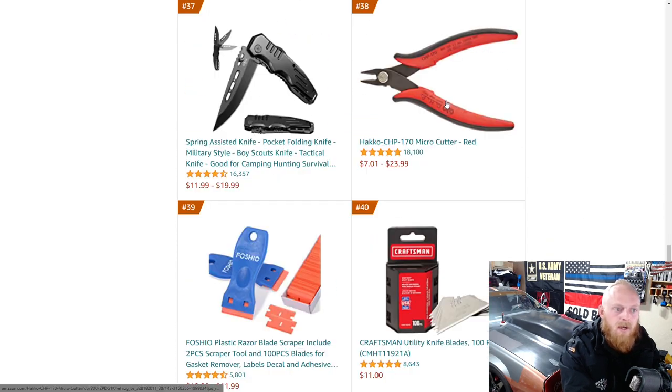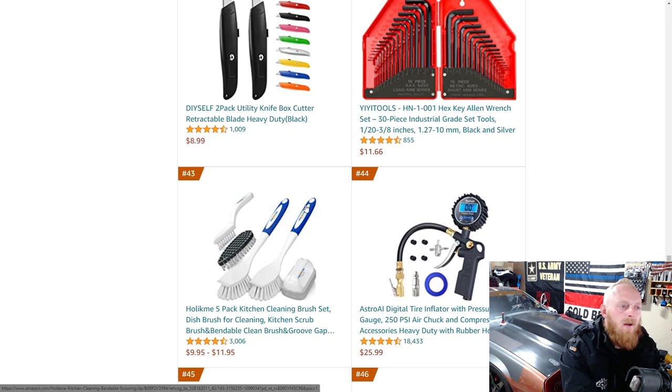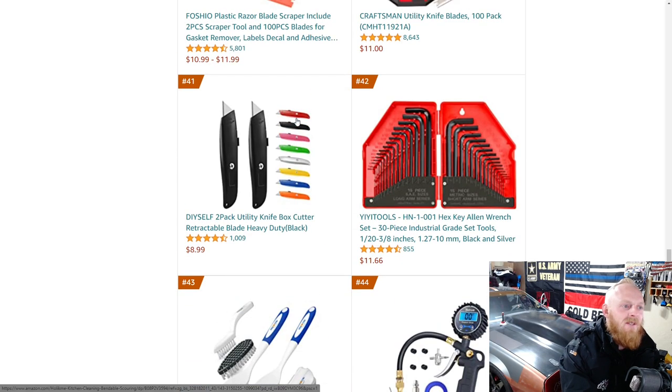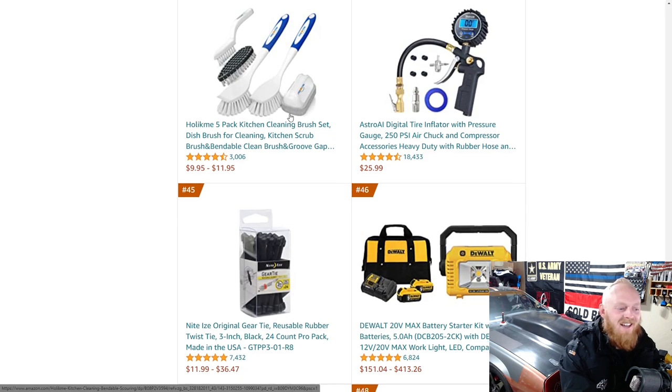Some micro cutters or flush cutters for $7 to $23 depending on which version you get. As you can tell, there are a lot of miscellaneous items on here — not specifically hand tools. I guess you could consider some of these hand tools, but when I click on hand tools I specifically look for automotive or electrician-style hand tools, not all these miscellaneous knives and brushes, but you can only narrow it down so much.